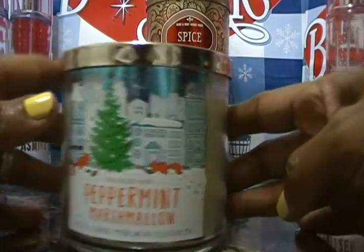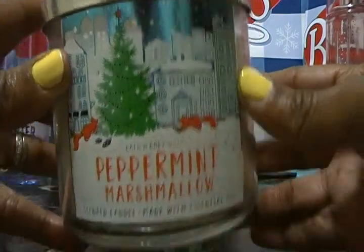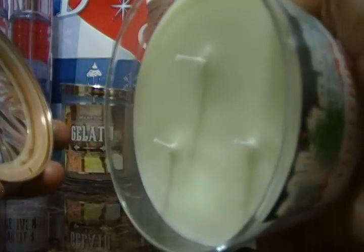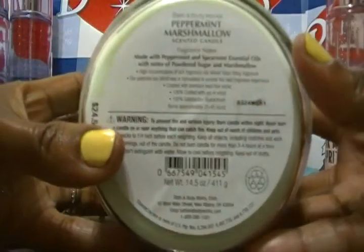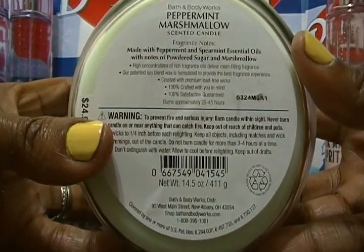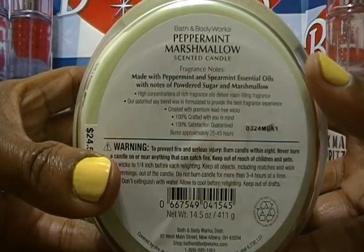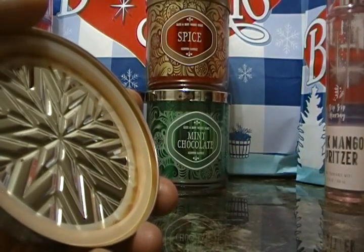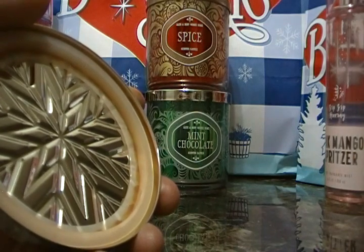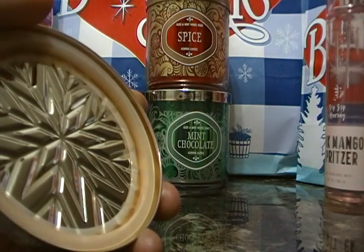The next one is Peppermint Marshmallow — peppermint seems to be our theme this haul! The notes are made with peppermint and spearmint essential oils with notes of powdered sugar and marshmallow. I smell peppermint and powdered sugar, but it's very subtle — not in-your-face at all. It's a very subtle smell.